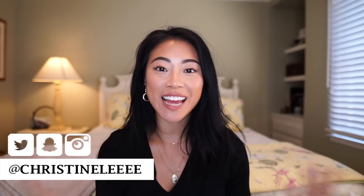Hi everyone! Welcome back to my channel. If you're new, welcome. My name is Christine. So today, I'm going to talk to you guys about my hair.